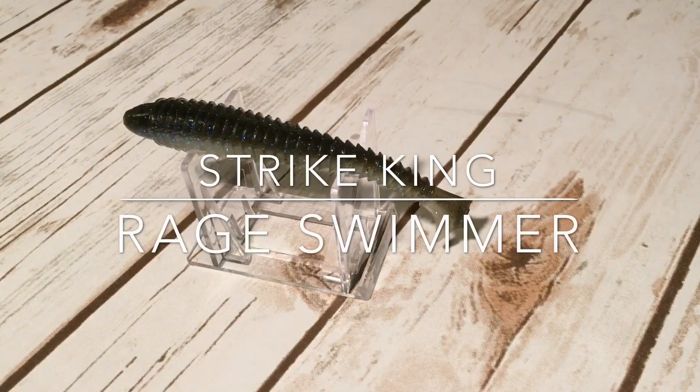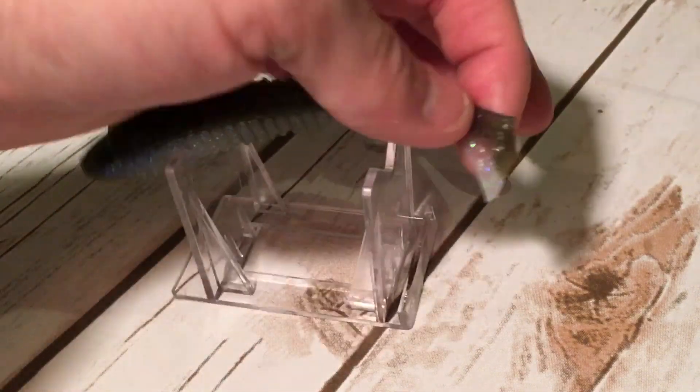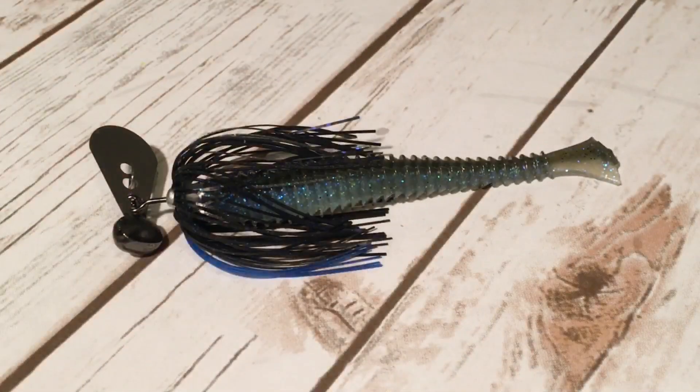Number five is a Strike King Rage Swimmer or a Kytec Swing Impact Fat — or another alternative — rigged one of two ways: either upside down with the paddle tail inverted, or better yet with the tail cut off or cut into a fork. What I've done here is ripped the tail off and left just a little bit of weight on the back. I use that 4.8 inch size and tend to use leftovers from swim baits since the heads tend to go first.